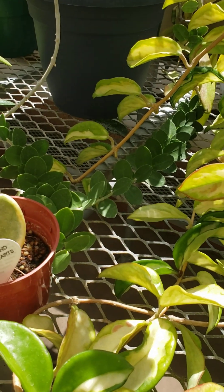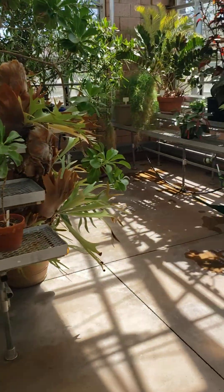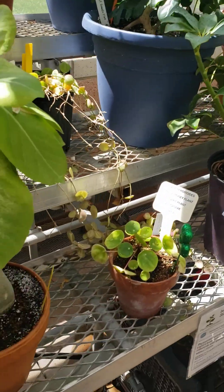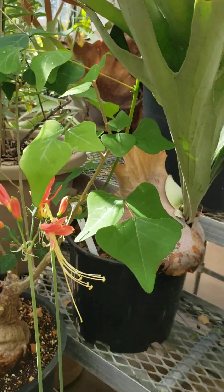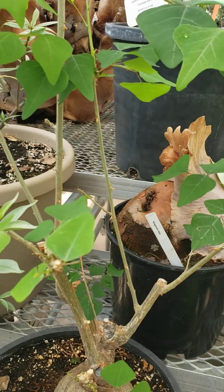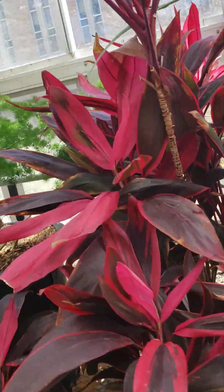Look at that — a thousand and one hearts. There's another staghorn fern, and this one is a bit younger, I suppose. It's pretty cool. That one's really cool too — it's like a rock growing a plant out of it. It's a very nice shade of purple.